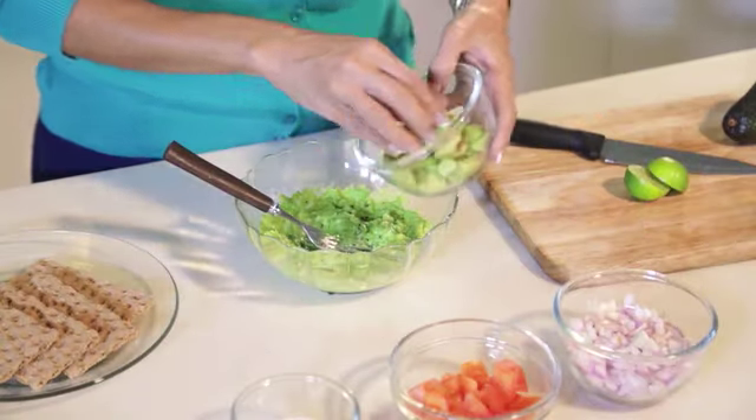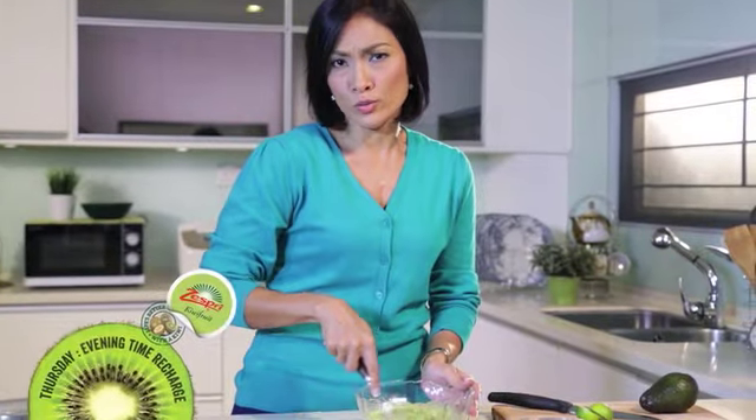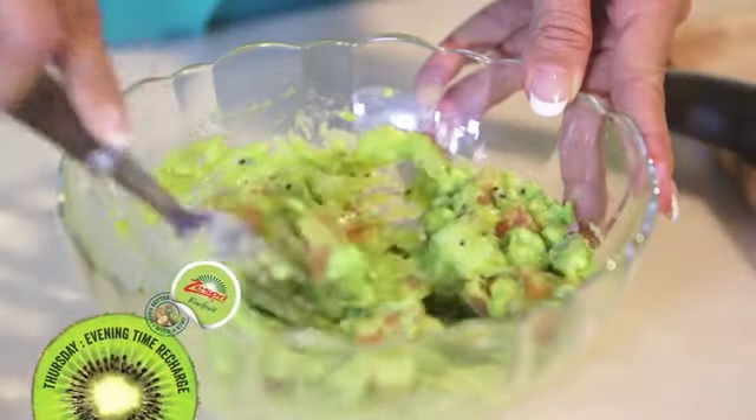We all love our tea time snacks but instead of all those deep fried foods which can be unhealthy for you, a fun recipe to try is a kiwifruit avocado dip.